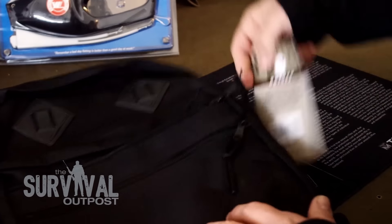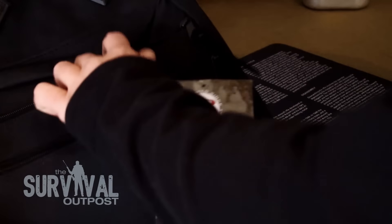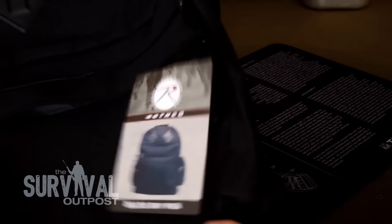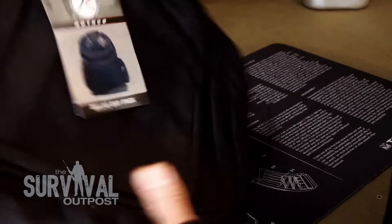And then finally, something to put all this stuff in — we've got this day pack by Rothko. It's got two pockets in the front, pockets on each side, and then there's obviously a large main compartment. So that's it.